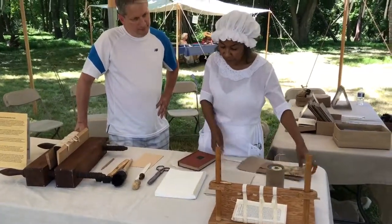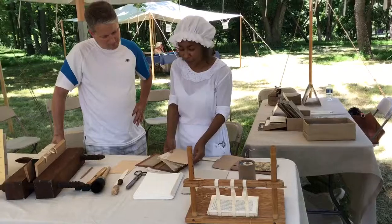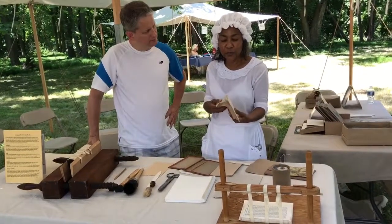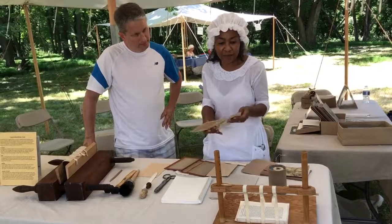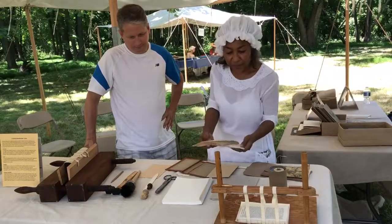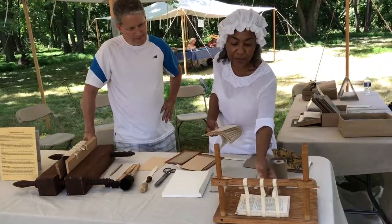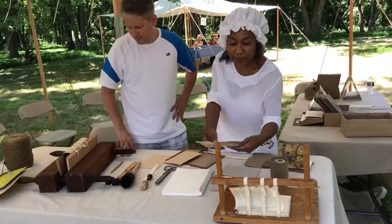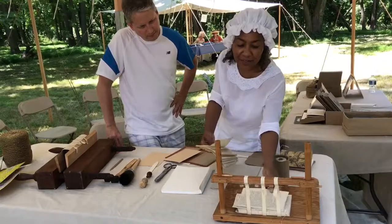The pages come from the printer and they are folded into sections or signatures to create the text block. Each section is placed on a sewing frame and sewn one at a time until the complete text block is assembled.